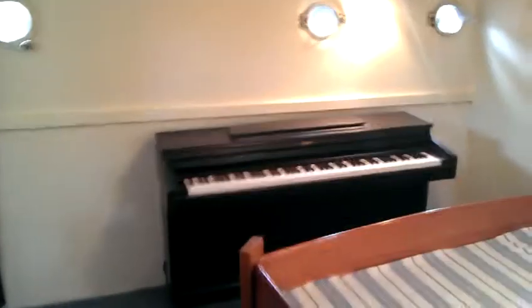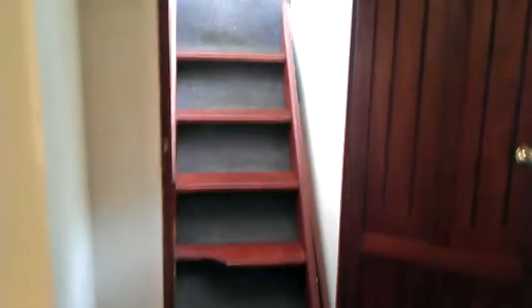Hello, this is Brad from Boatshed Suffolk and welcome aboard this steel houseboat motor yacht. I'm in the aft cabin at the moment — as you can see there's a huge double bed and even a piano there. Looking around there's hanging space, and then we go up some steps.